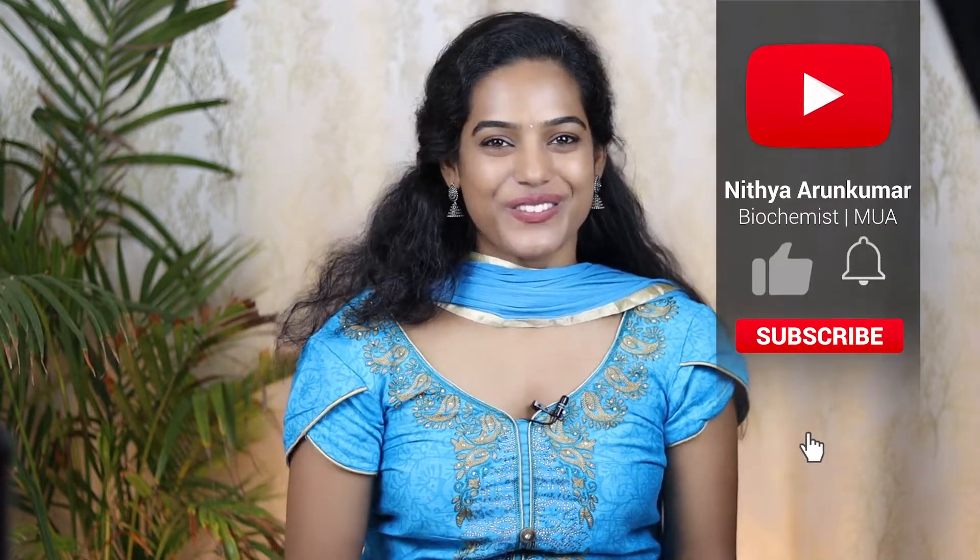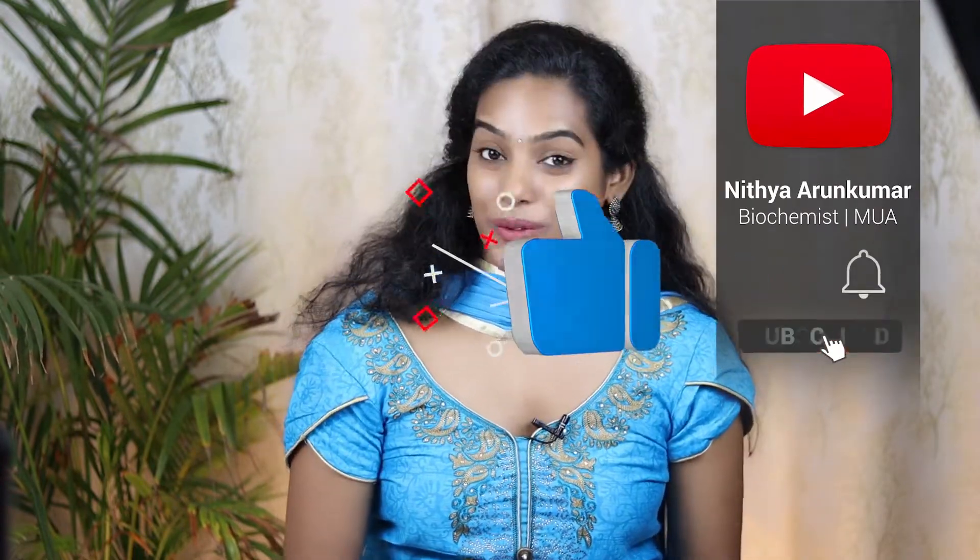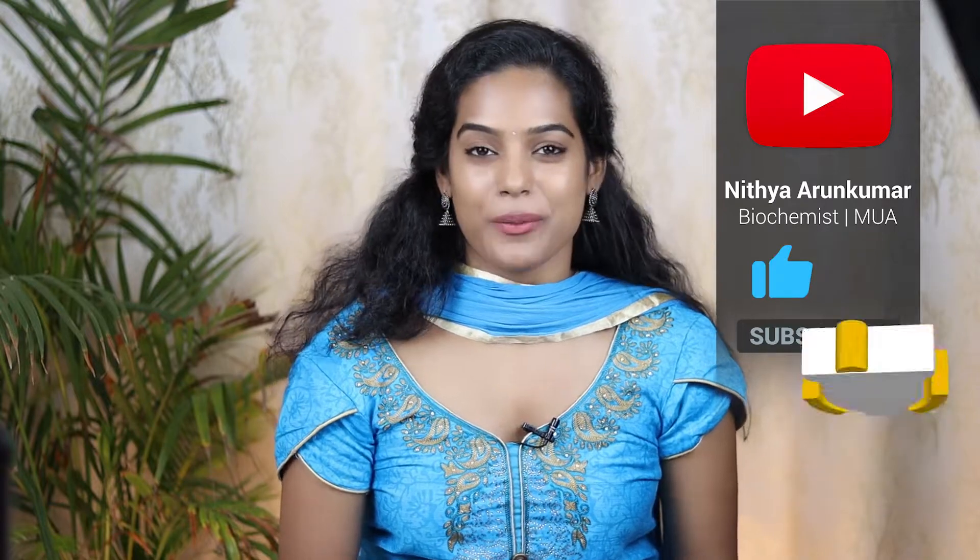Hi! Welcome to your channel! In this video, we are going to talk about make-up wipes. Do you want to make up wipes? Do you want to see if it is worth it? So let's get to the video.